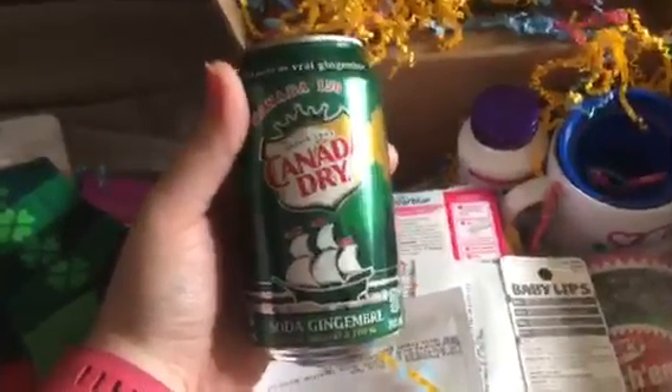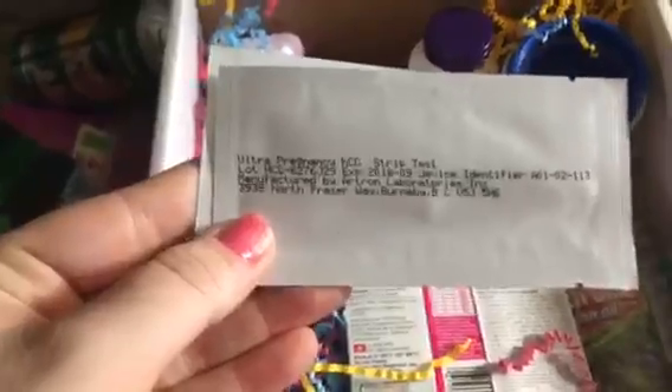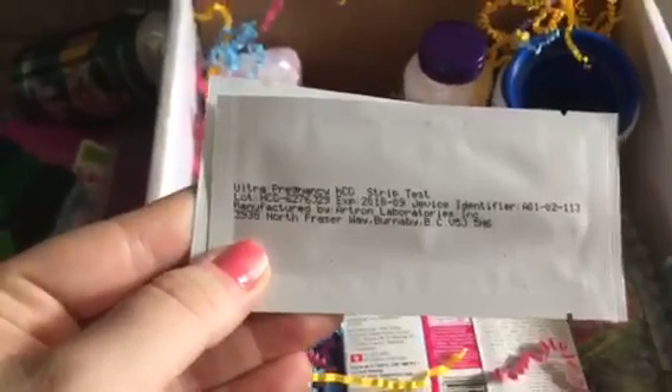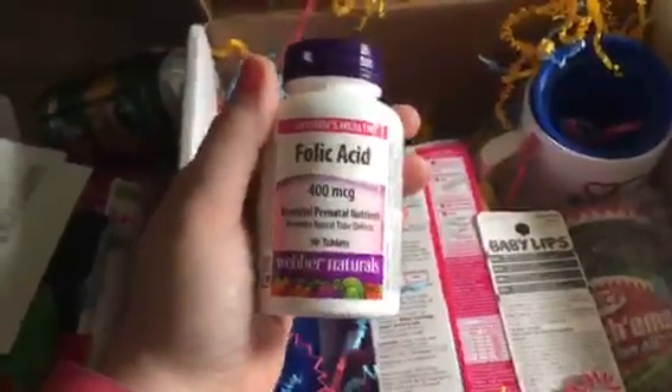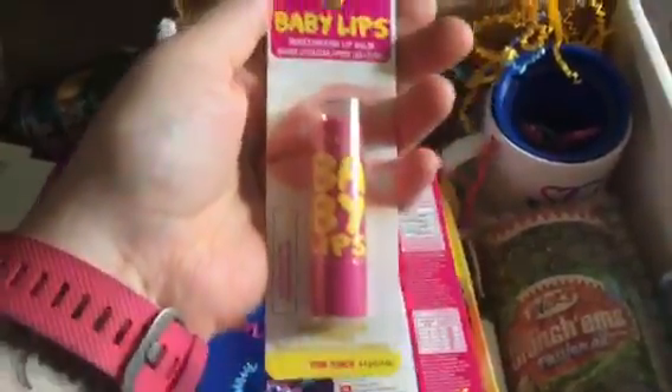We also have Strips Ultra pregnancy HCG pregnancy strips, so Sally sent us some of those. Sally has also put in our box folic acid, 400 mcg, which is really good for getting ready and everything.